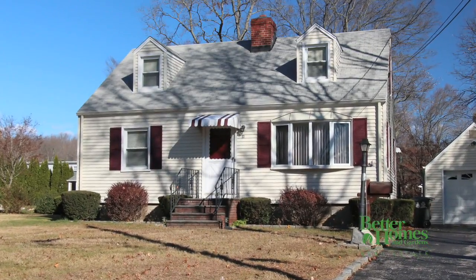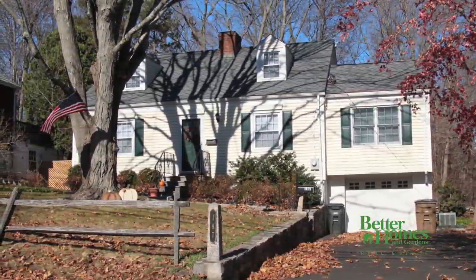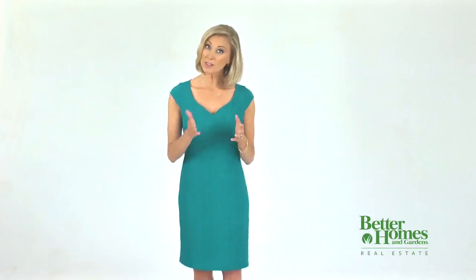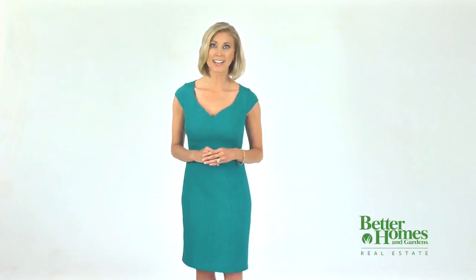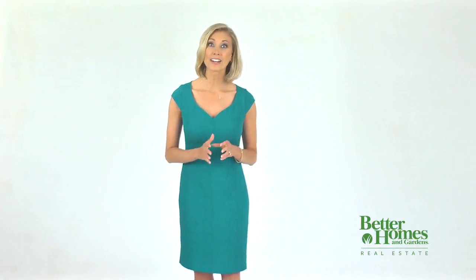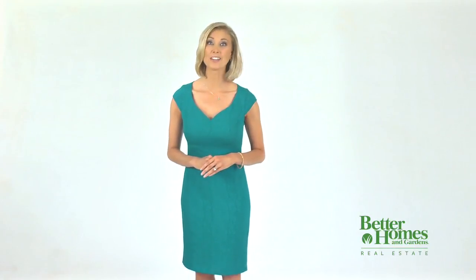The Cape Cod is a classic style that has warmed the hearts of Americans for more than 200 years. We hope this video has been of assistance to you. Once again, Better Homes and Gardens Real Estate is proud to offer professional advice to new home buyers. When it comes to finally selecting your home, only you can see the potential of making it your own.